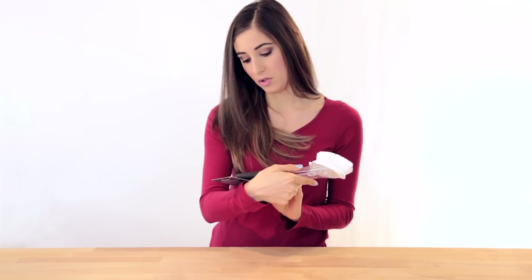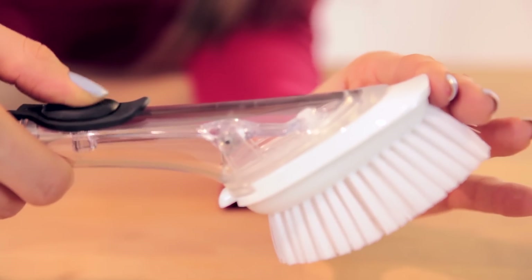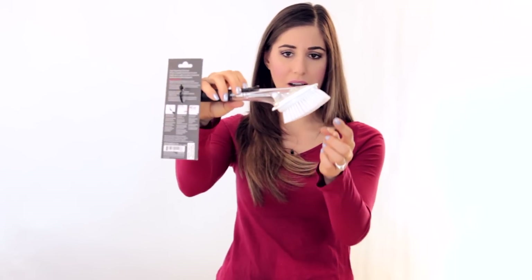The next thing I picked up was this OXO SoftWorks dish-dispensing brush. We have the sponge-on-a-stick upstairs in the kitchen and those are good, but my only beef is the sponge gets really nasty and I have to change it out often. I like this brush because nylon bristles are easier to clean — you can even clean them in the dishwasher. You don't have to replace the heads as often, and you can control how much soap is dispensed each time.